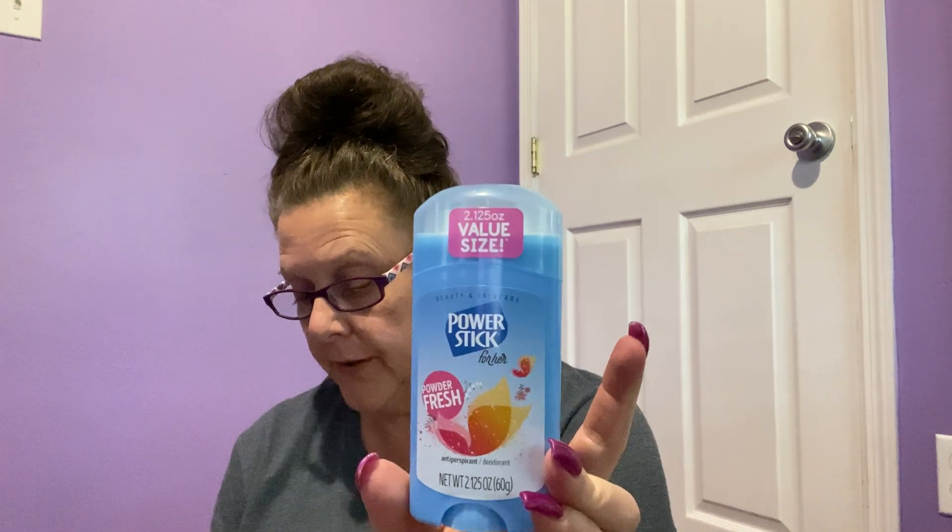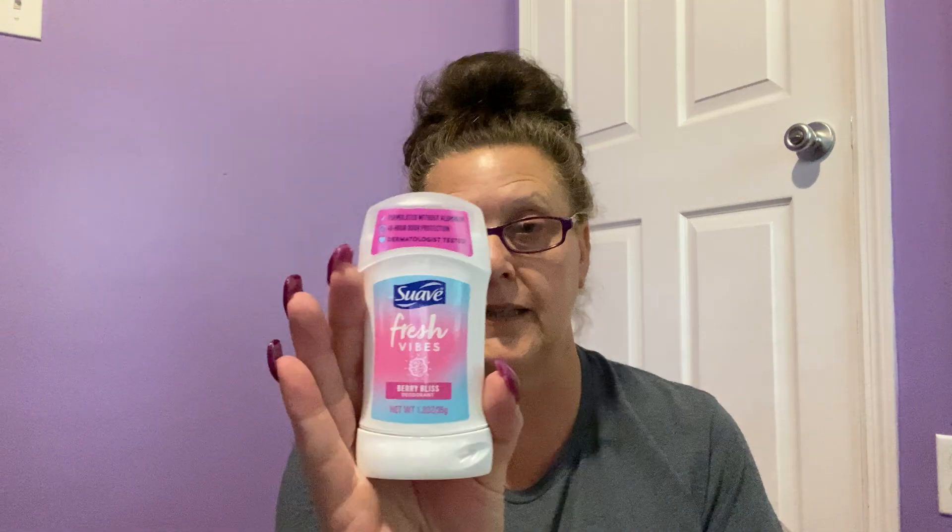Staying in personal hygiene, they had this Power Stick Powder Fresh value size, 2.125 ounces, in the powder scent, so I grabbed one. Then I saw this one — Swab Fresh Vibes Berry Bliss Deodorant. Is that a mouthful or what? I saw the purple and the Berry Bliss and gave it a whiff in the store, but now that I can open it at home — it smells so good. Anything to keep your armpits not stinky definitely helps out.